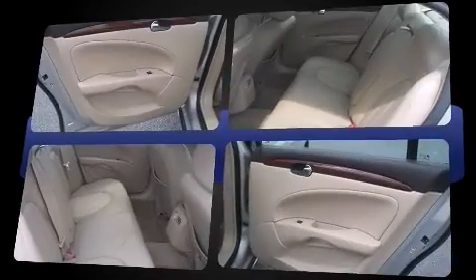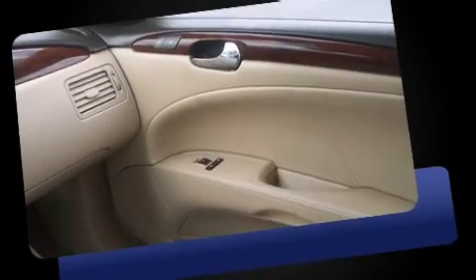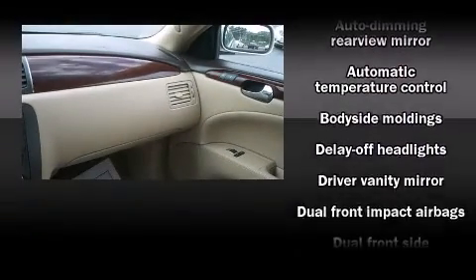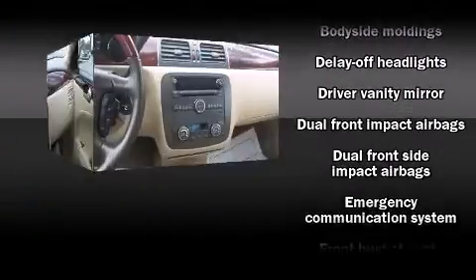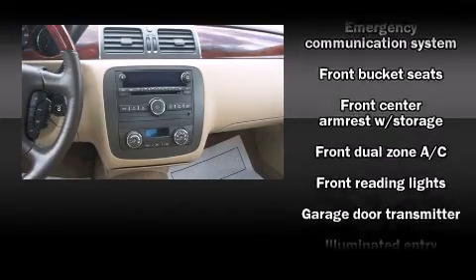Top features include front dual zone air conditioning, leather upholstery, front and rear cup holders, power front seats, a trip computer, an automatic dimming rearview mirror, and power windows.